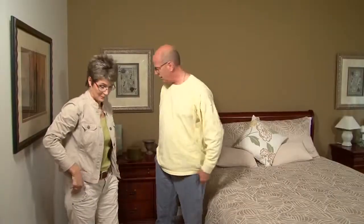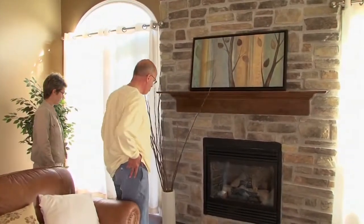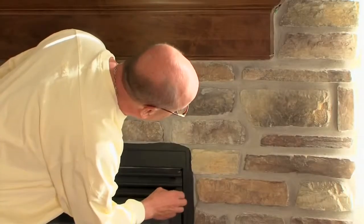Join us as we follow new homeowners Eric and Nancy through the purchase of their home, as they design their interior and discover what it's like to be active participants in their home's construction. Eric and Nancy first came to Neel Corp for their location in Elmont. They learned very quickly that Neel Corp offered them a chance to make key design decisions during the construction of their home.